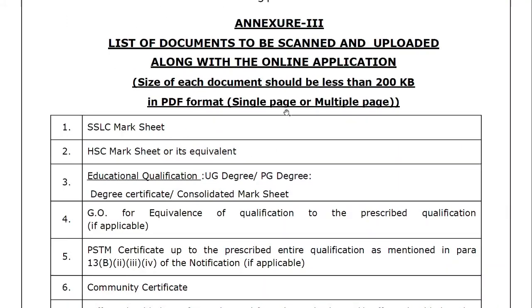Required documents: SLC mark sheet, UG and PG degree certificate, and consolidated mark sheet.